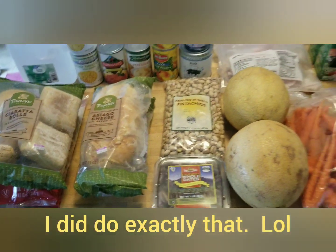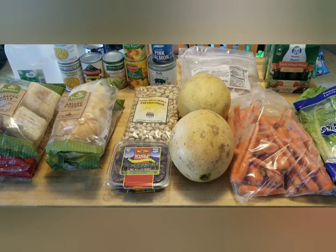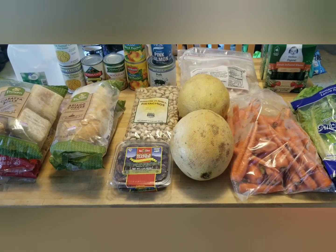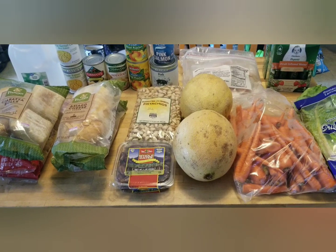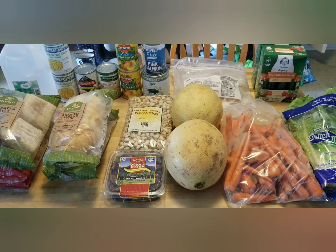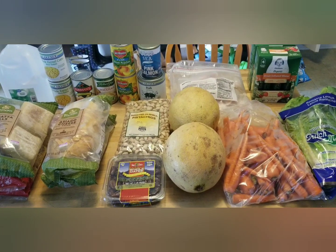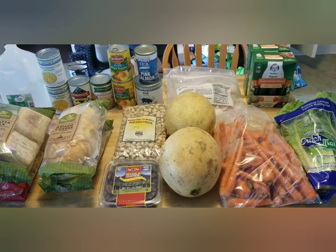That is everything. I was slightly disappointed not to get any dairy — milk, cheese, even powdered milk would all be useful — but it's a huge blessing anyway. That's a nice short little video for you guys. We will see you another time. Have a great day, God bless, goodbye.